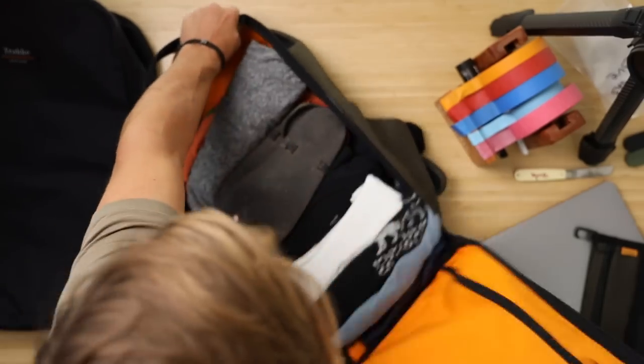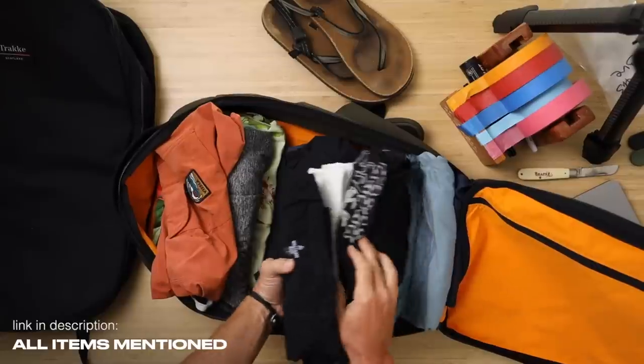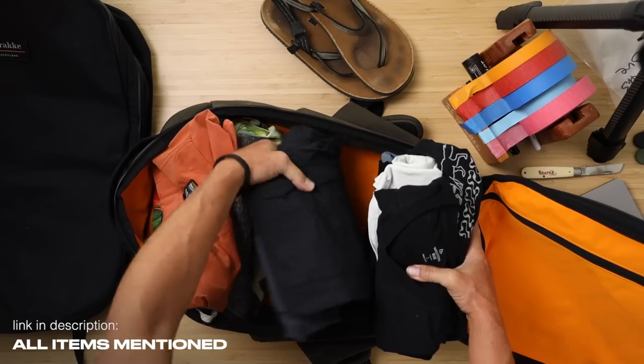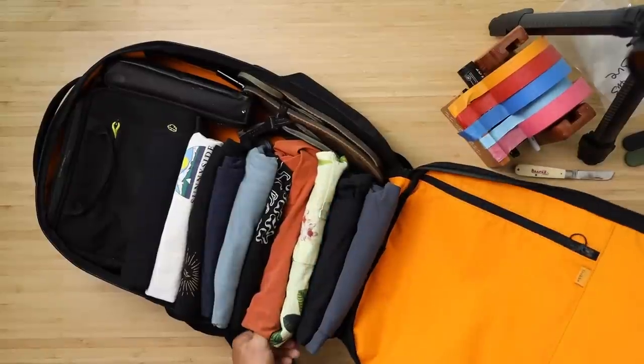Here's the 25 liter packed with my Earth Runner sandals, hiking and running gear, jammy shorts, swim trunks, a button-up, a long sleeve, my sun hoodie, some merino shirts, and Western Rise pants that fold down into very small materials. Check out my travel glad email series — it's free, every few weeks I send an email with travel tips.